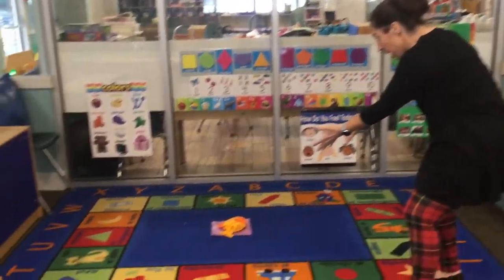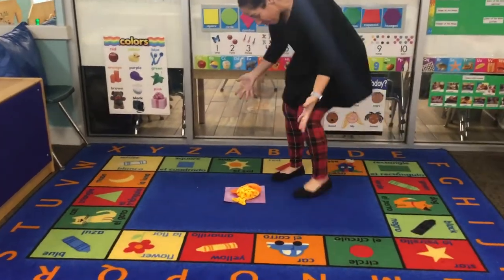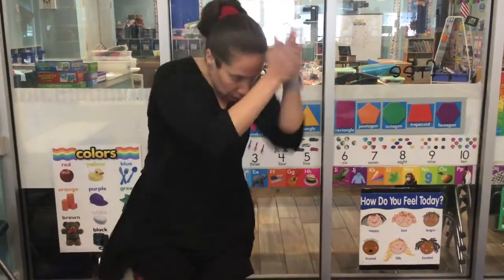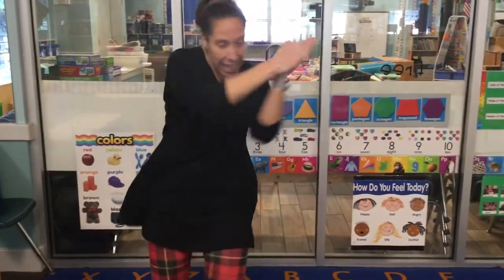Wait, what did I find on the floor? Oh, I found our fishie! And he was on our purple square. Swimming, swimming, swimming in the sea. Swimming like a fish who can't catch me!